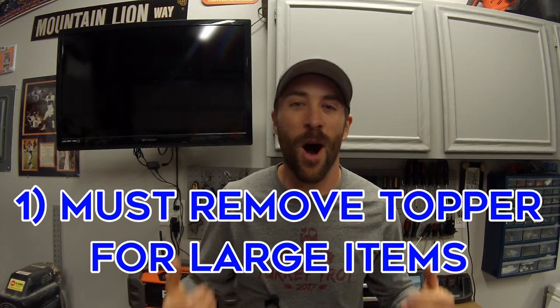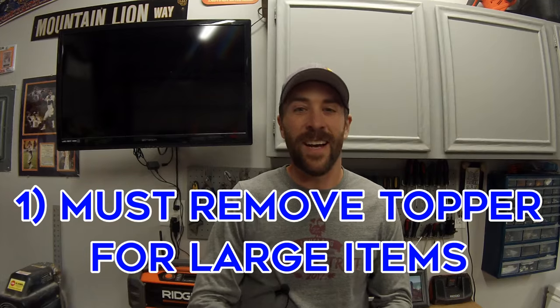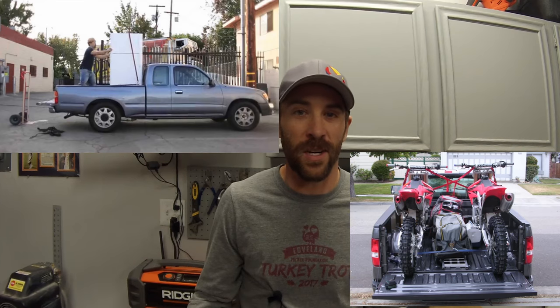The first con of owning a truck topper is: anytime you want to use your truck bed for something that does not fit in the truck topper, you have to take the truck topper off. What do I mean by that? I have an ATV. I also own a painting business and handyman business, and sometimes you just have stuff that does not fit in the truck bed when the topper's on. Yes, you can open up that back window and have stuff stick out the back, but not all the time.